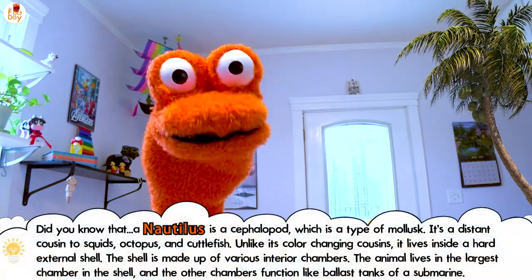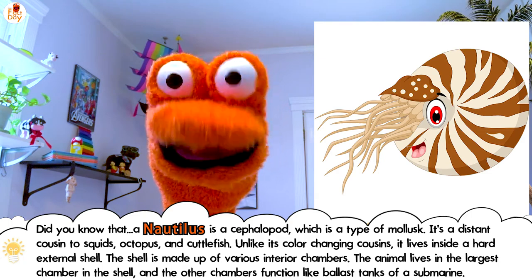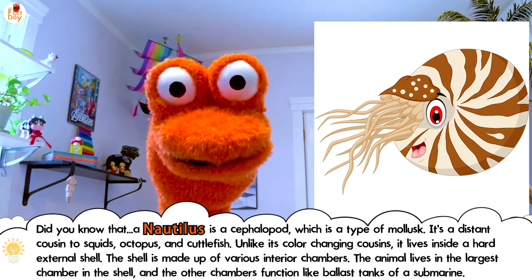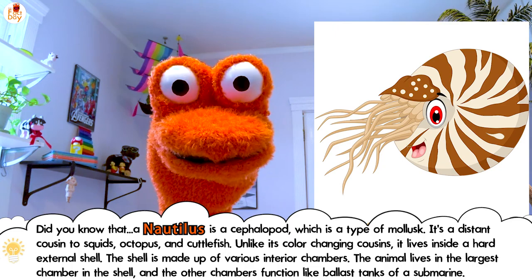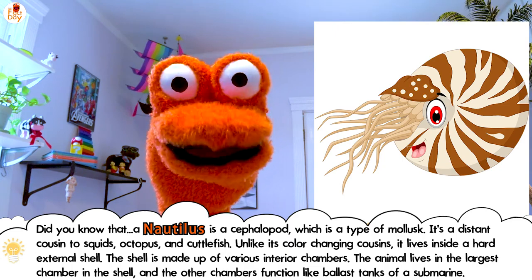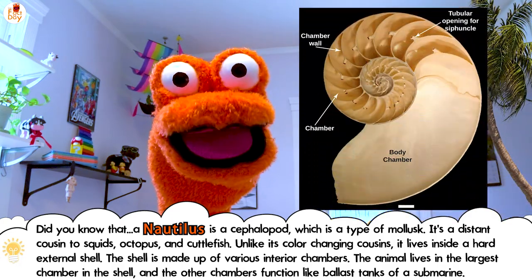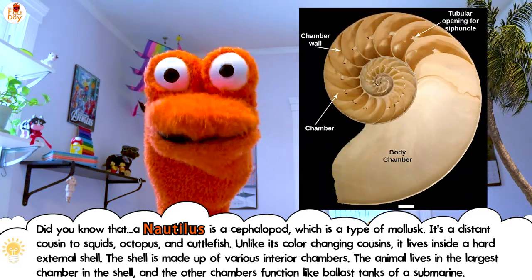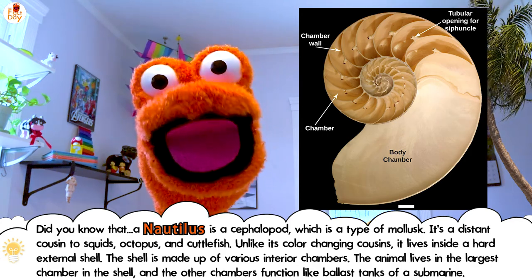Think you know that a nautilus is a cephalopod, which is a type of mollusk. It's a distant cousin to squids, octopus, and cuttlefish. Unlike its color-changing cousins, it lives inside a hard external shell. The shell is made up of various chambers. The animal lives in the largest chamber, and the other chambers function like ballast tanks on a submarine.